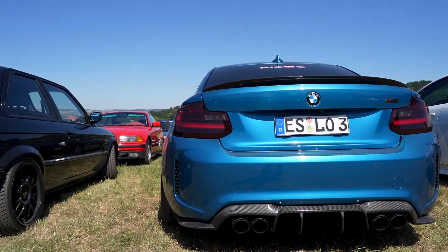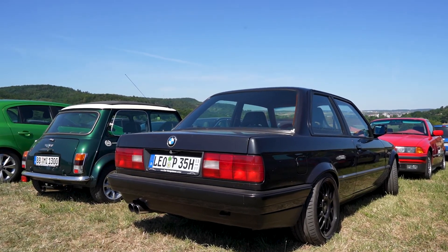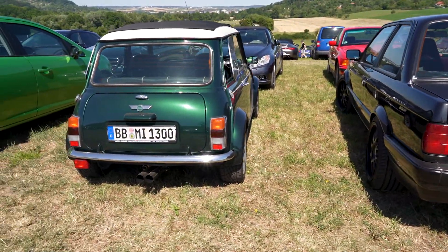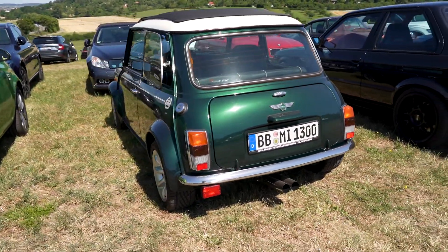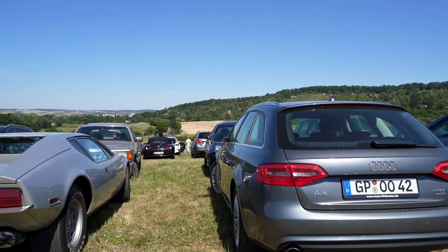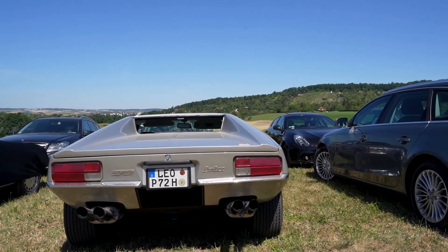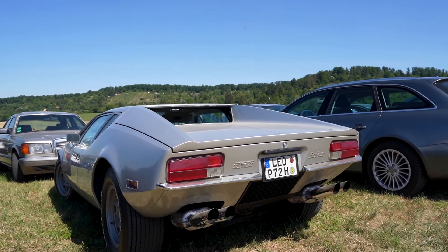Next to it you have an E30, facelift, with some BBS rims. And next to it, a Mini Cooper - the original Mini Cooper. And here, I wouldn't think I would find in a parking lot, but we have a De Tomaso Pantera. This was built in very few pieces, still a 90s, 80s car.